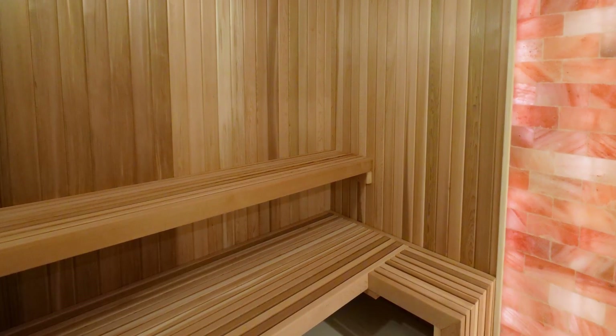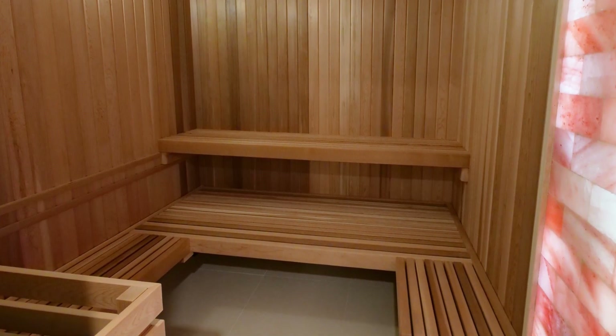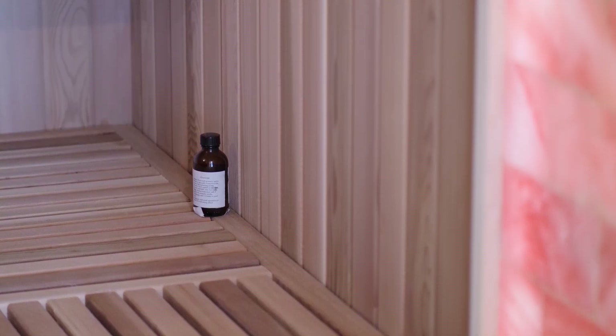Having Himalayan salt in the sauna has a lot of benefits. Breathing in Himalayan salt air can improve the natural ability to decrease inflammation and fight colds, and the list of benefits is endless. The sauna is also made of cedar wood, which creates an amazing aroma in the space.